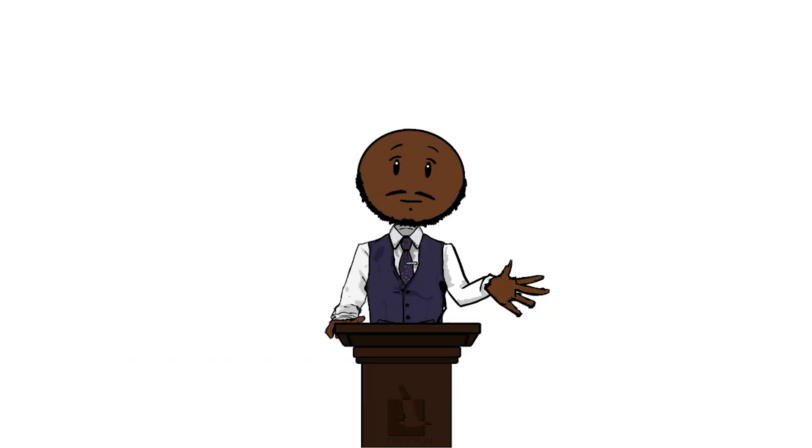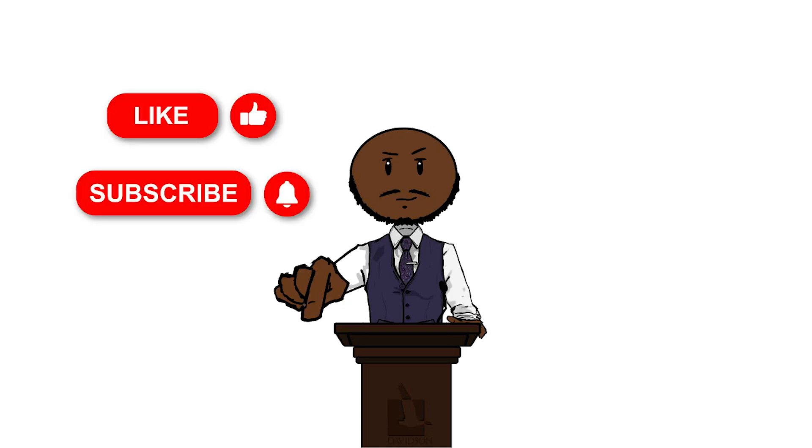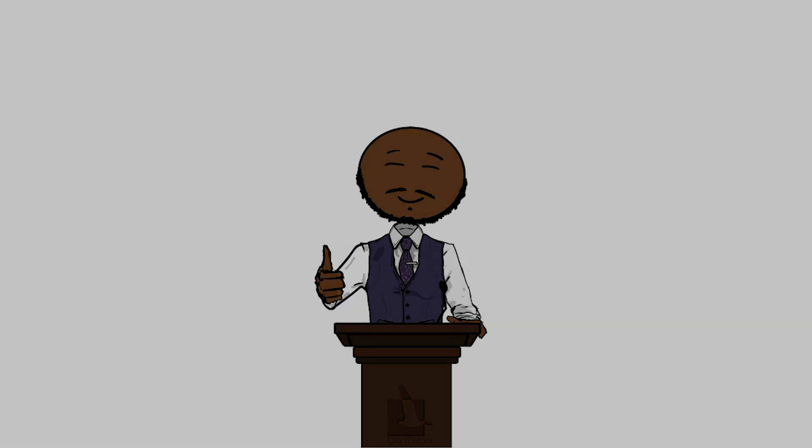Hopefully this gives you guys a better understanding of ethical issues in psychological research. Don't forget to like and subscribe if you haven't already. Catch you in the next one. Peace.